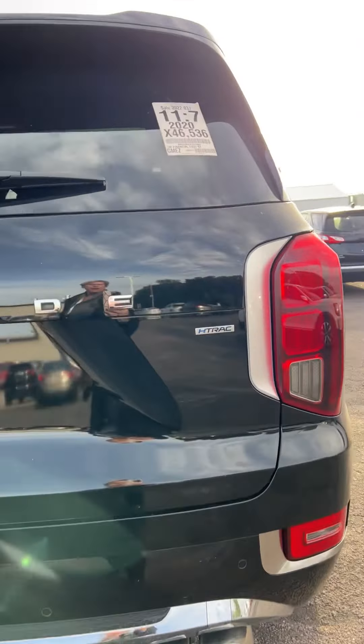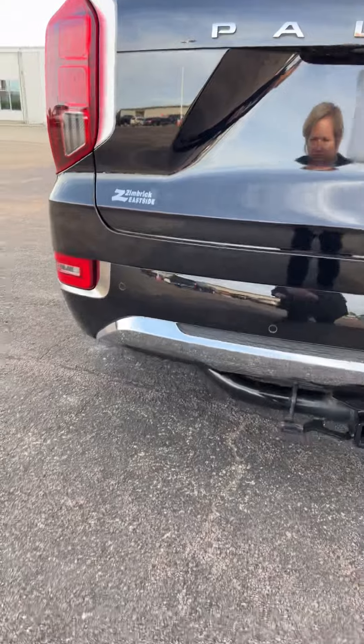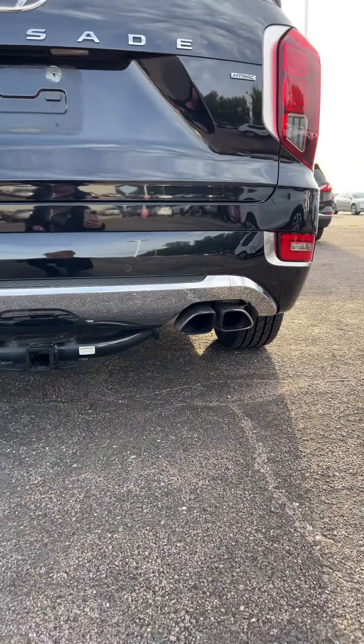Going around to the back here — H-Track, Palisade. Got the chrome bumper back here, it's got the tow hitch, and that dual exhaust back there.